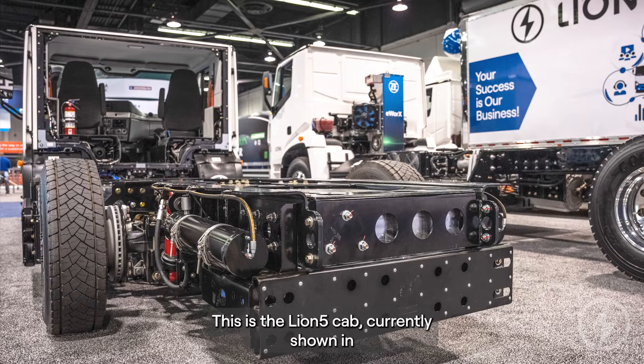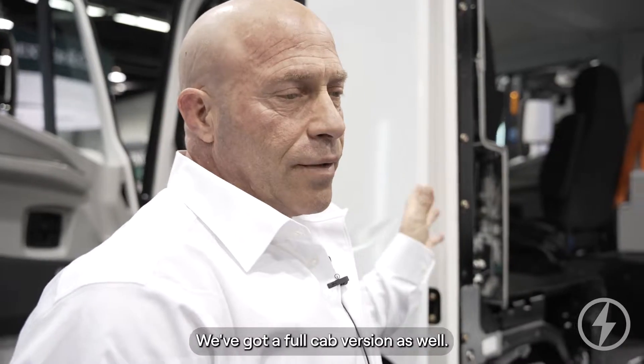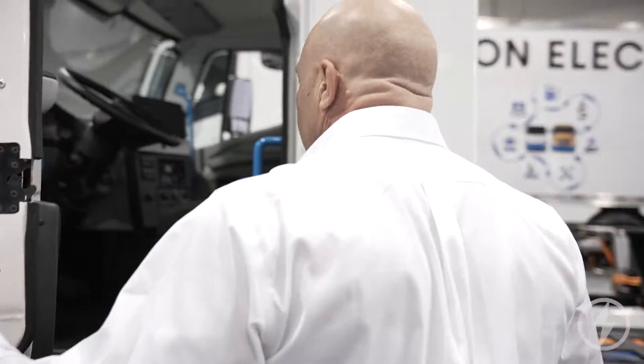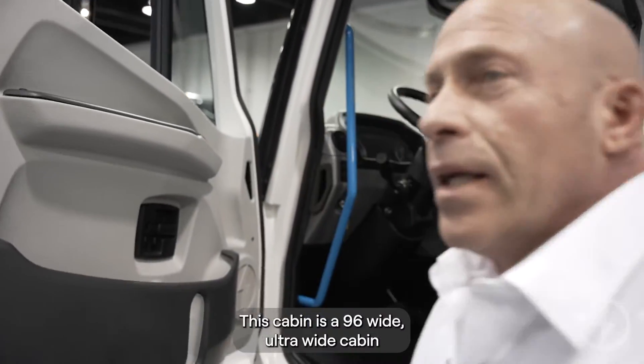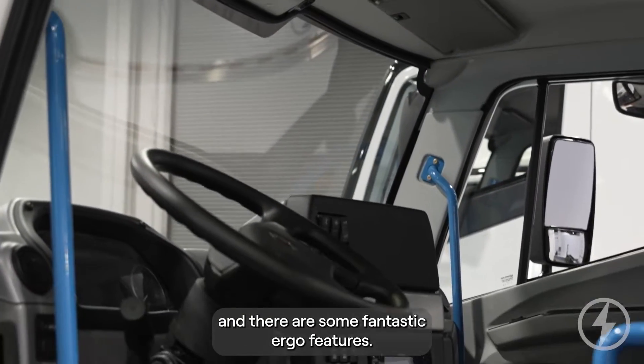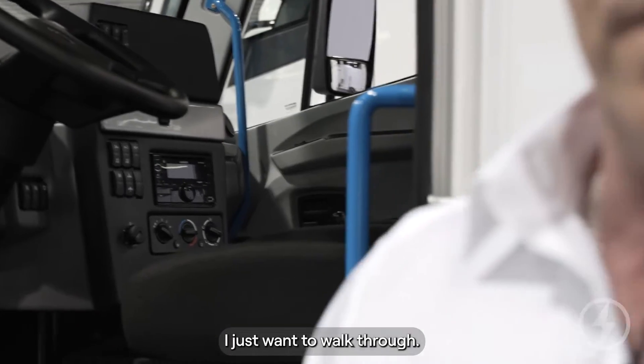This is the Line 5 cab, currently shown in its cutaway. We've got a full cab version as well. This cabin is 96 inches wide — an ultra-wide cabin — and there are some fantastic ergonomic features I just want to walk through.